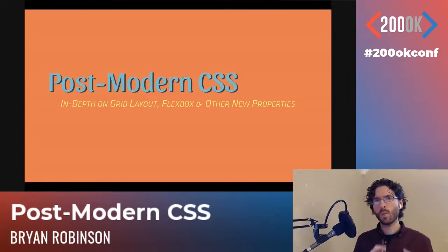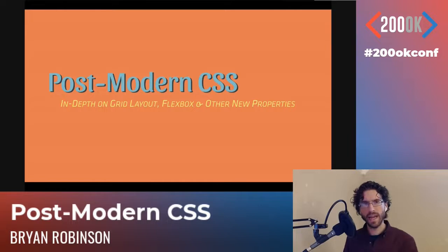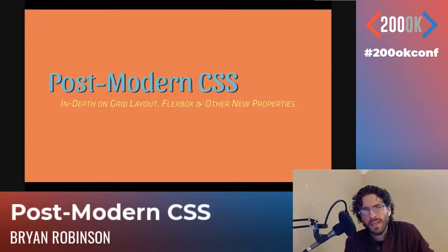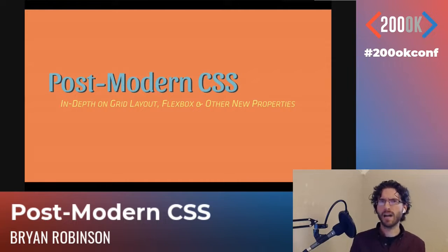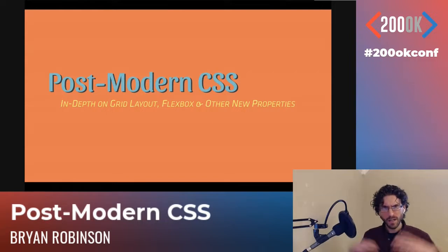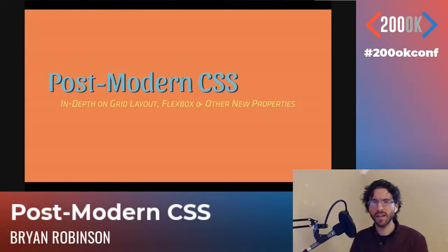Before we get started, one other thing not in my bio is that I have a degree in philosophy — not computer science, not design philosophy — with a concentration in aesthetics. In a nutshell, I just overcomplicate and think about things in really weird ways. Hence, postmodern CSS.